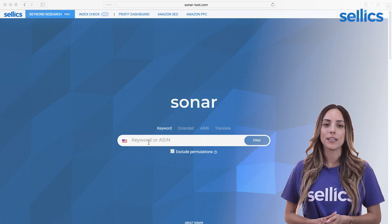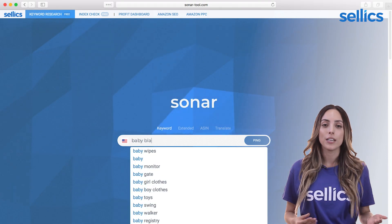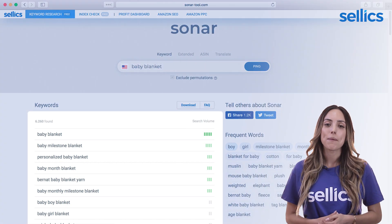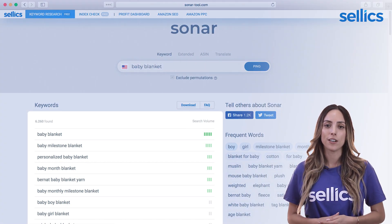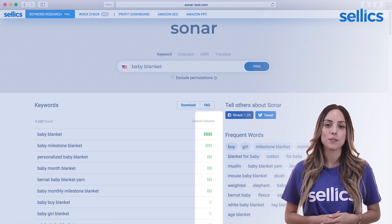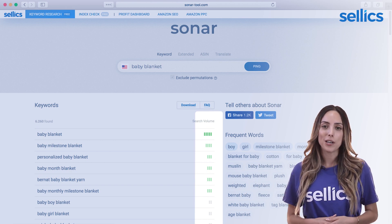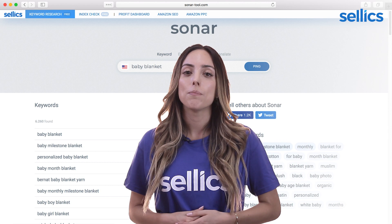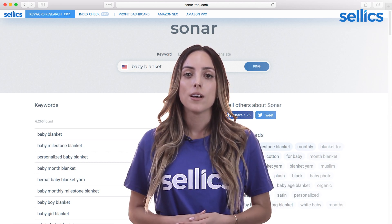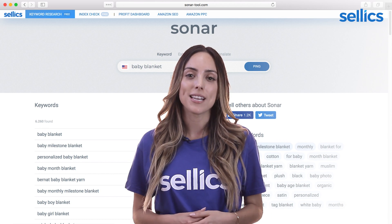So let's say you're selling baby blankets. We're going to look for the keyword 'baby blanket' in here. As you can see, there's a bunch of keywords for you to consider. The green bars show you how much search volume these search terms have, and that should help us prioritize. When we start our broad match campaign, we will want to use higher volume keywords, so let's collect some of the best ones and write them down.